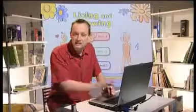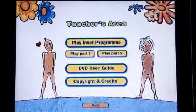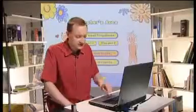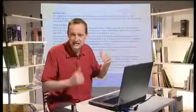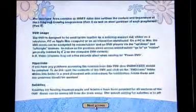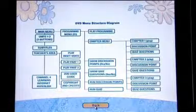At the end of each program you have the option of bringing up some discussion points just by clicking here, and there are also some questions that you can play — this could be good on an interactive whiteboard with children coming out answering the questions. I'll take you back to the main menu because here there's a teacher's area. This features a program to help you learn about how to teach sex and relationships in schools. There's also a DVD user guide and a menu structure diagram showing you exactly what's on the DVD. It's a thorough and compact resource all on one single DVD.